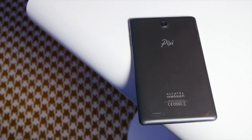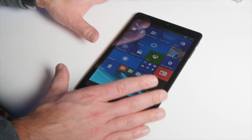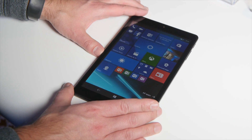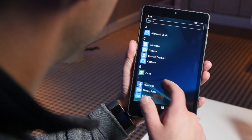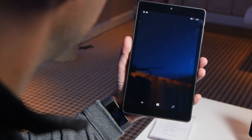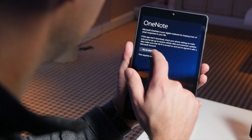So here we are — the Pixi 3 from Alcatel OneTouch. This is such a cool device. You're looking at an eight-inch tablet with a lot going on. It has an IPS WXGA display at 1280 by 800, running a 1.3 gigahertz quad-core Snapdragon 210. And of course, that means this does support LTE as well.